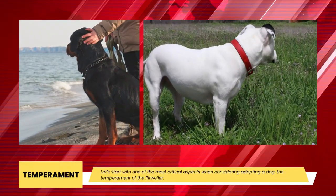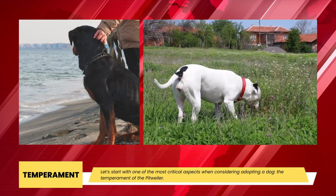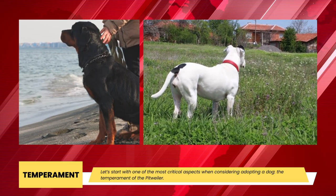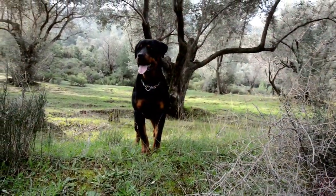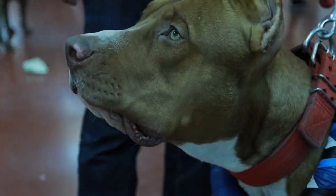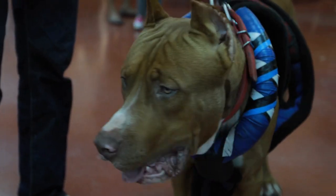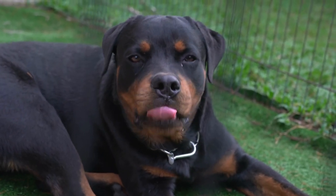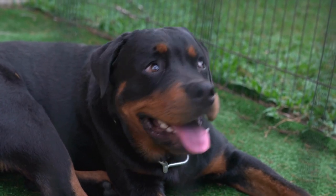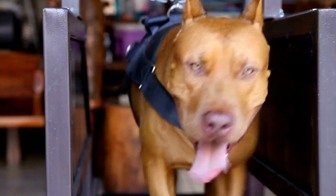Temperament: Pitweilers are energetic dogs with protective instincts that are also family friendly. They are playful, active dogs with lots of strength, requiring a lot of mental stimulation as well as physical activity. Pitweilers are rather aloof, just like their Rottweiler parent. Though they won't be hostile toward non-family members, they don't frequently show interest in those who aren't related to them. They don't bark much either, only raising their voice when necessary. They are also incredibly devoted and loyal to their owners, but also independent and resourceful. Pitweilers are easygoing and don't experience separation anxiety, making them the perfect pet for households with daytime absentees.